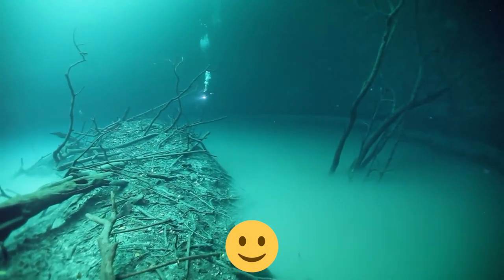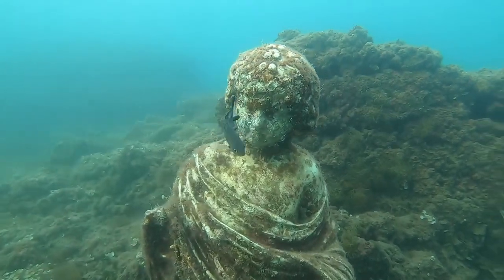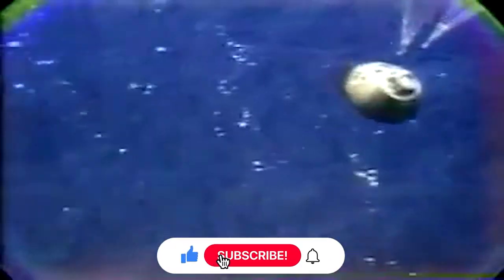And there you have it folks. The incredible world beneath the waves never ceases to amaze us with its astonishing treasures and mysteries. If you were as blown away as we were by these 15 unbelievable finds, don't forget to hit that like button and subscribe for more mind-boggling content.